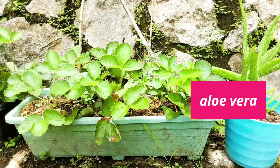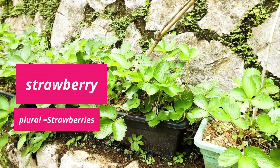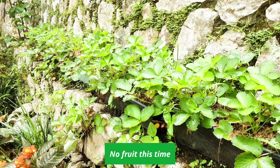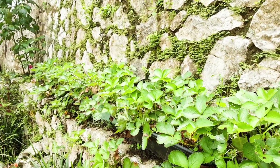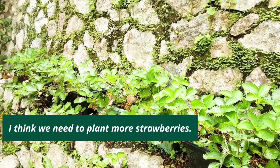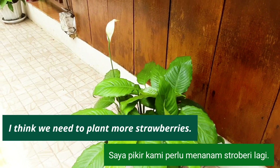And here, I have strawberry. Ada juga strawberry di sini. Strawberry — tetap strawberry. But no fruit this time. Kali ini nggak ada buah-buahnya. Soalnya biasanya sih ada, satu rebutan ambilnya gitu. I think we need to plant more strawberries. Kami perlu menanam banyak lagi.